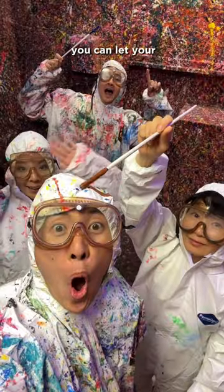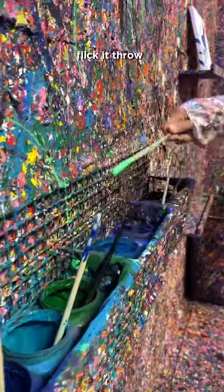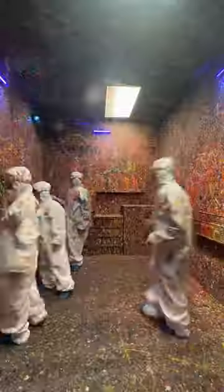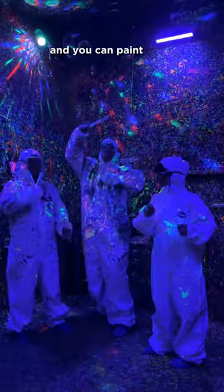Then once you're inside, you can let your creativity let loose. You can splatter the paint, flick it, throw it, whatever you want to do. You can also upgrade to Cosmic Painting — you'll get a few additional colors that are glow-in-the-dark and you can paint under black light.